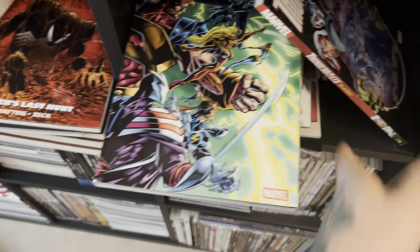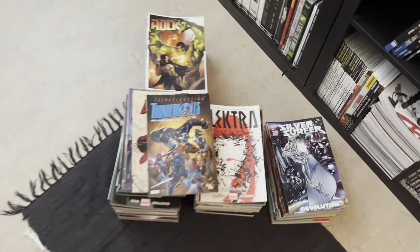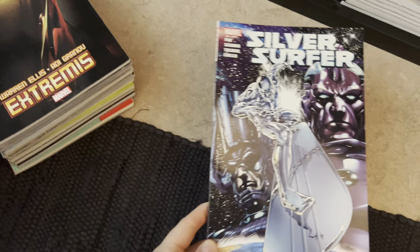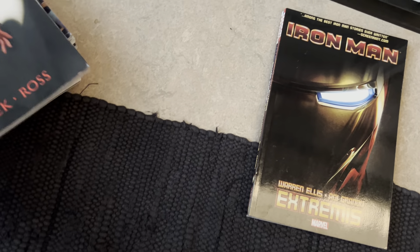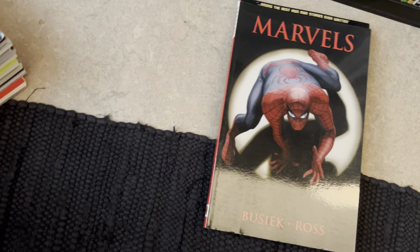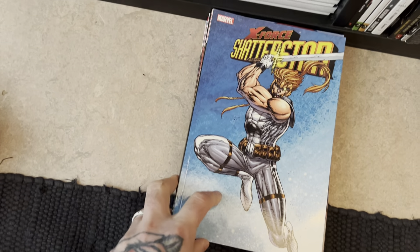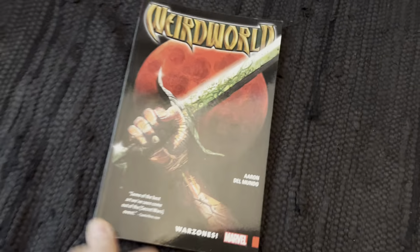Captain America: Living Legend. Thunderbolts — I love Thunderbolts — here's part one and part two of the original run. Silver Surfer: Devolution, Iron Man: Extremis — that's a great book. The Marvels — great one. House of M — love this one, House of M is so good. Shatterstar from X-Force. Weird World — really beautiful artwork in this book, a bit of an underrated hidden gem.